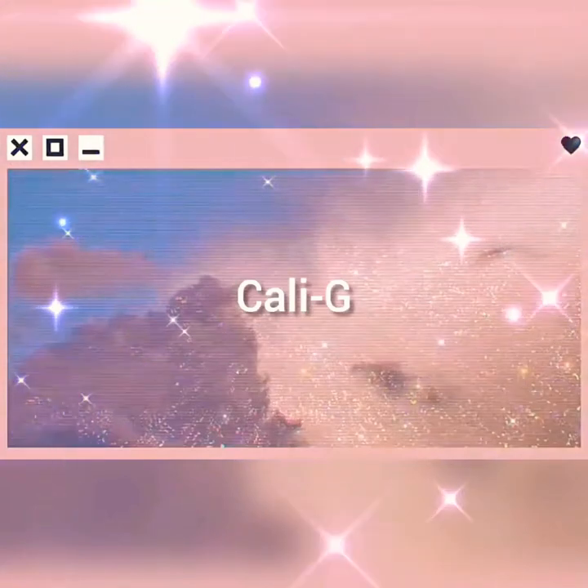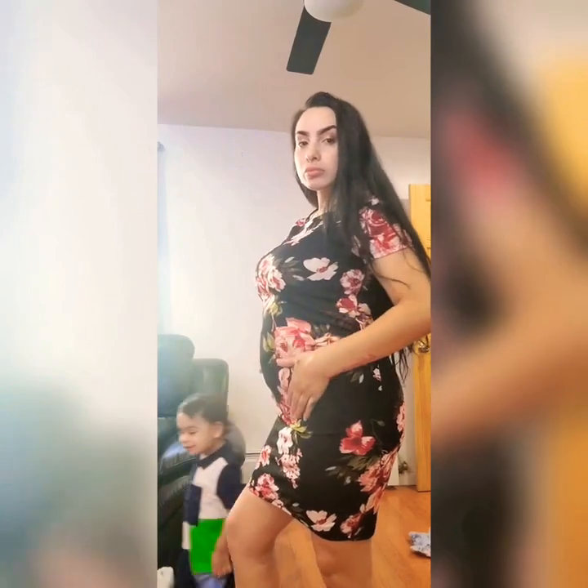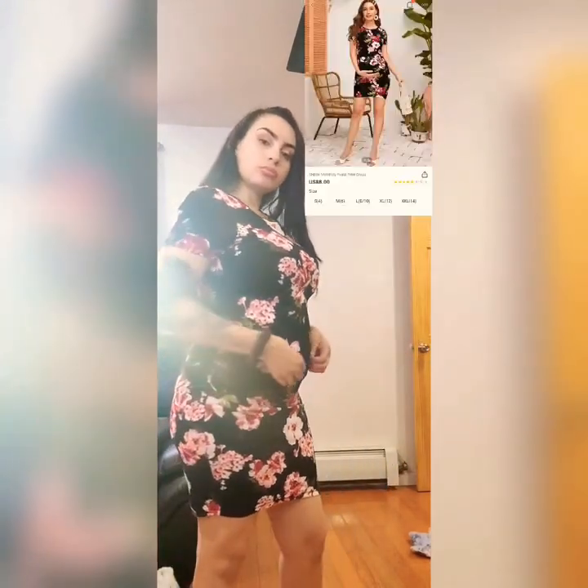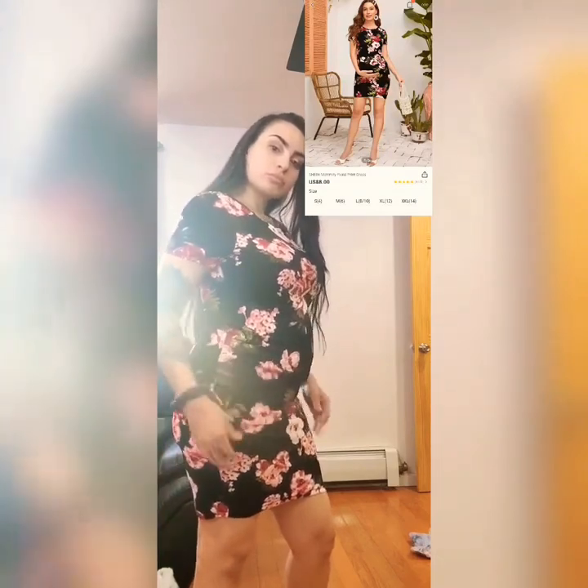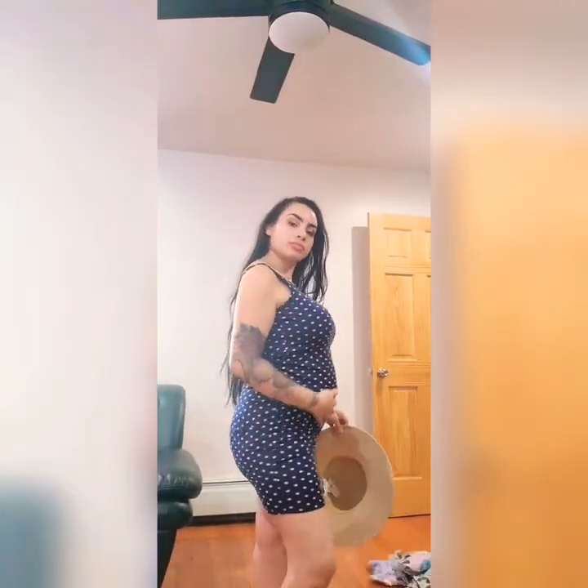My first item is this floral maternity dress. It's in a size medium and it fits pretty well. It has a lot of stretch so this is definitely going to fit me later on as well. It's pretty cute — I will link everything down below.